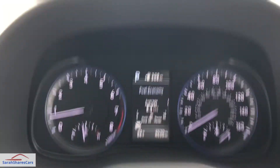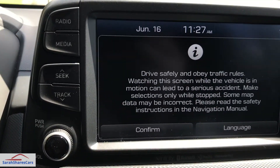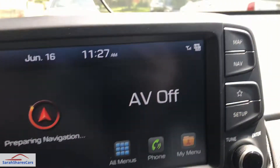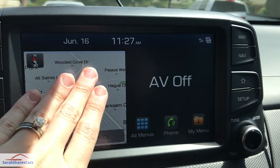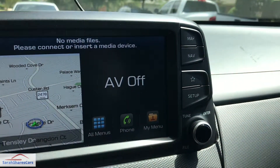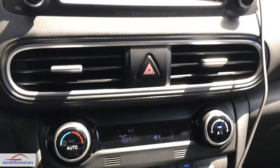Turning on the car, you can see the infotainment screen. We have the radio screen up top with radio, media, navigation, and map. It's a very basic, easy, simple system, which is nice. You also have your AC controls down below.